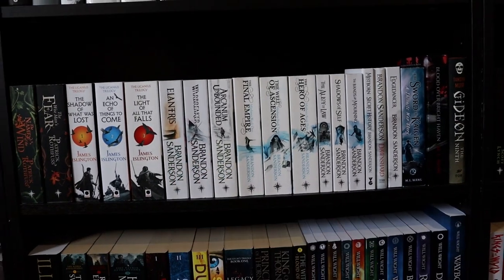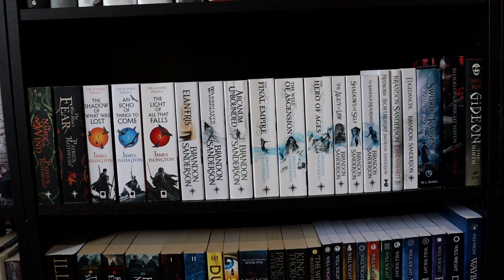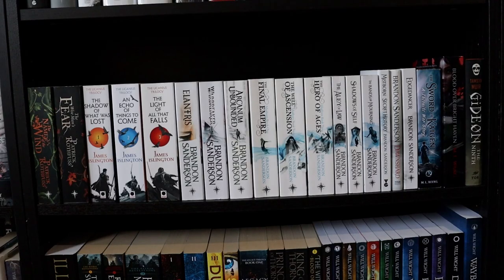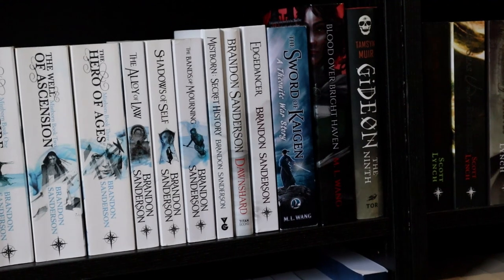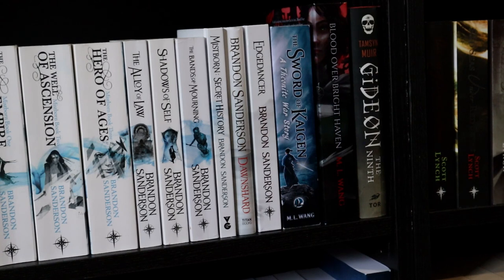We just had to re-film this clip because Sam realised the books were all out of order, but this is mostly Brandon Sanderson paperbacks — some of his standalones and the Mistborn series, both era one and era two. On the end we have some M.L. Wang: The Sword of Kaigen and Blood Over Bright Haven, which are two of my favourite books I've read this year. And then we have Gideon the Ninth, which was Sam's worst book of last year — he gave it two stars, his lowest rating of 2022.